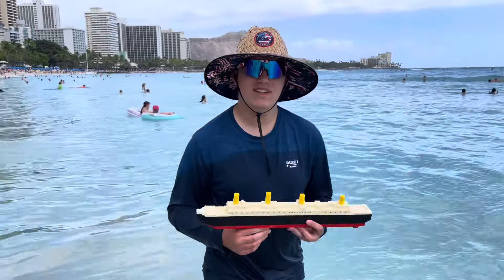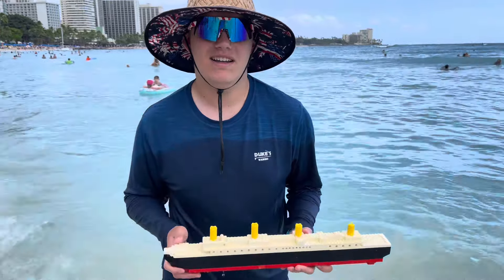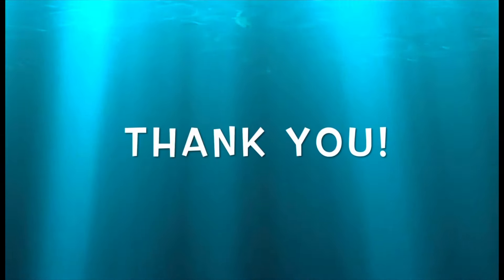Anyway, everyone, that's your team video. Don't forget to like, comment, share, subscribe. And yeah, we'll see you guys next time. Bye!